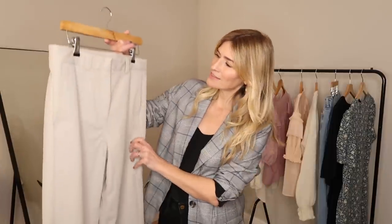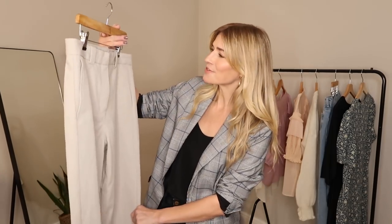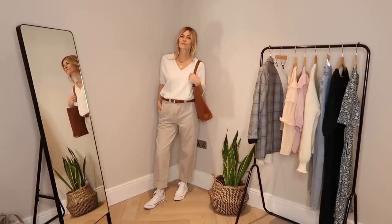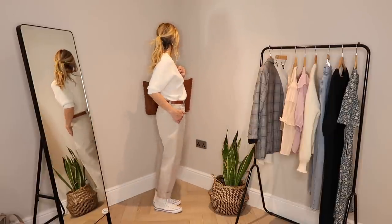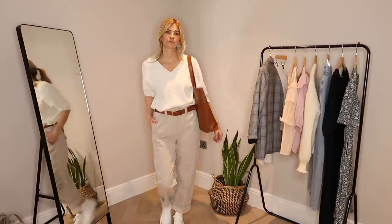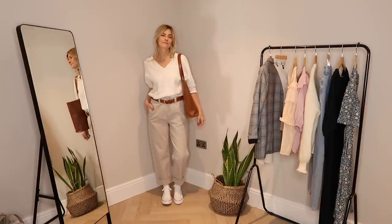If you saw my COS haul and review recently on my channel, you'd have seen these lovely chino trousers I bought for under £70, made from organic cotton with that perfect 2021 loose fit. They're one of my favorite new pieces in my wardrobe, and I've worn them so much recently I thought I'd share another way I'd style them. This time I've styled them with a white cotton jumper from Phase Eight — really affordable. If they're out of stock I'll link alternatives at a similar price point below. On my feet I've added my high-top Converse trainers, a classic that always seems to freshen up an outfit.